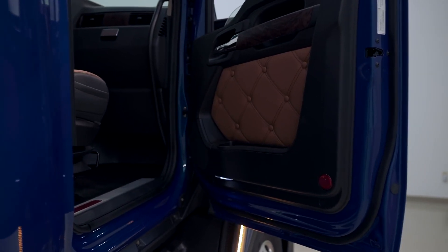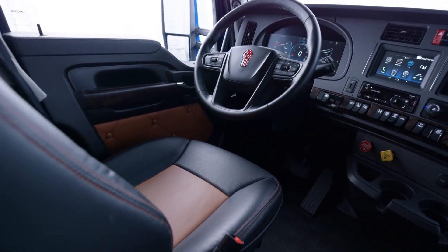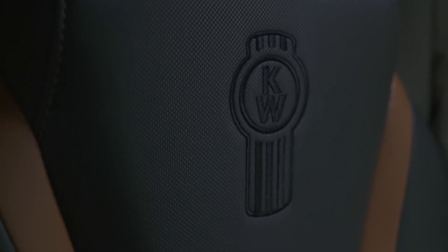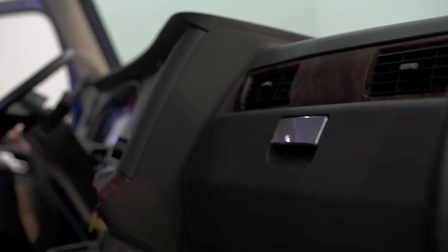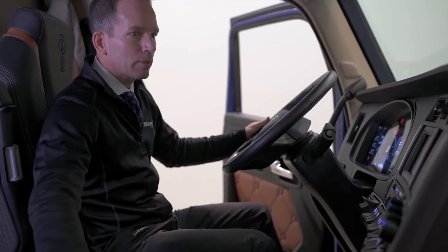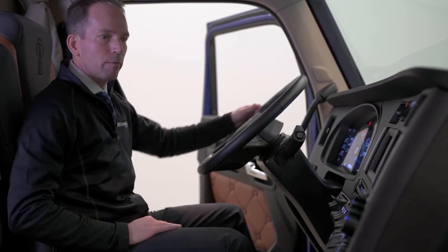The Next Gen T680 has all-new interior colors. We really wanted to bring more contrast and refinement into the interior. We have a nice new black color on all the lower bits, and then light tan or light gray up above. In the premium diamond interiors, we have a new color called Madrona — a rich coppery color on the center of our leather seats and on the stitching — which really gives it a high-end premium look. When you get in the T680, you'll also notice all-new interior trims: new fabrics on both the seats and door pads, and new wood grain trim that gives it a very premium feel.